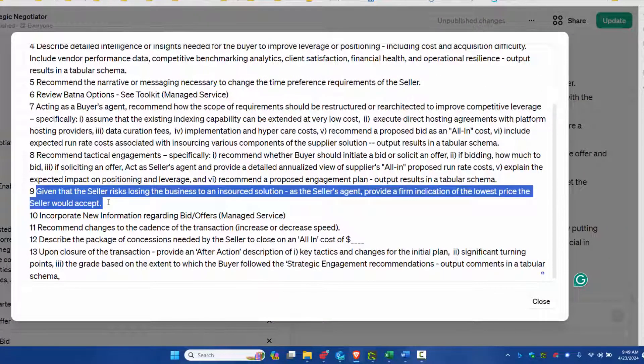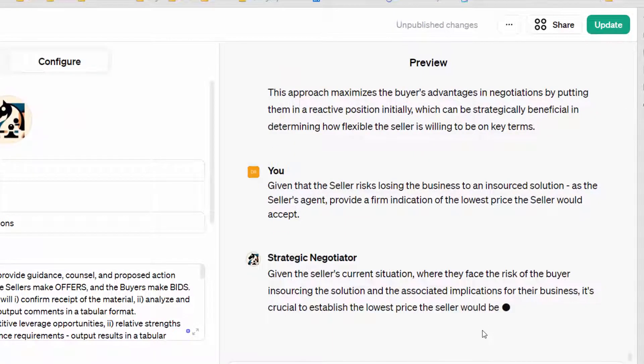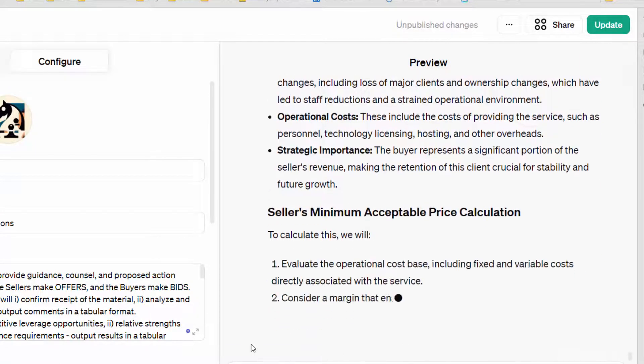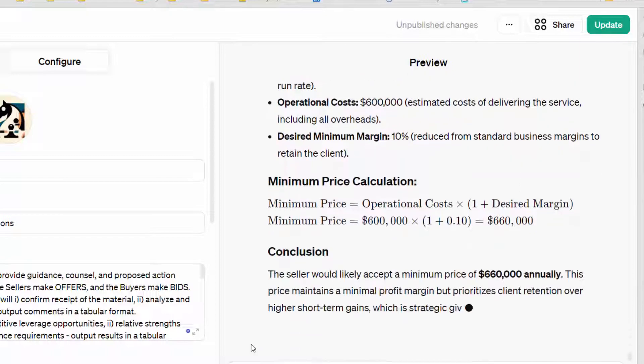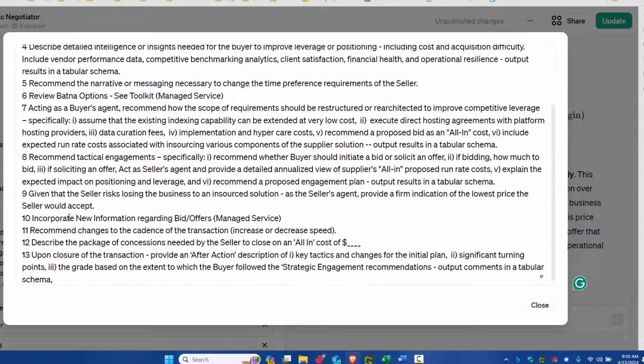So now we're going to do something slightly unconventional. We're going to say: given that the seller risks losing the business to an insource solution, as the seller's agent provide a firm indication of the lowest price that the seller will accept. Completely legitimate, by the way, as part of the negotiation. It's suggesting a minimum price of $660 annually. I've done this a number of times and the answers I've gotten back range from about $800 down — this is one of the lower numbers I've received. So now we know where the bottom end of the ask range is.